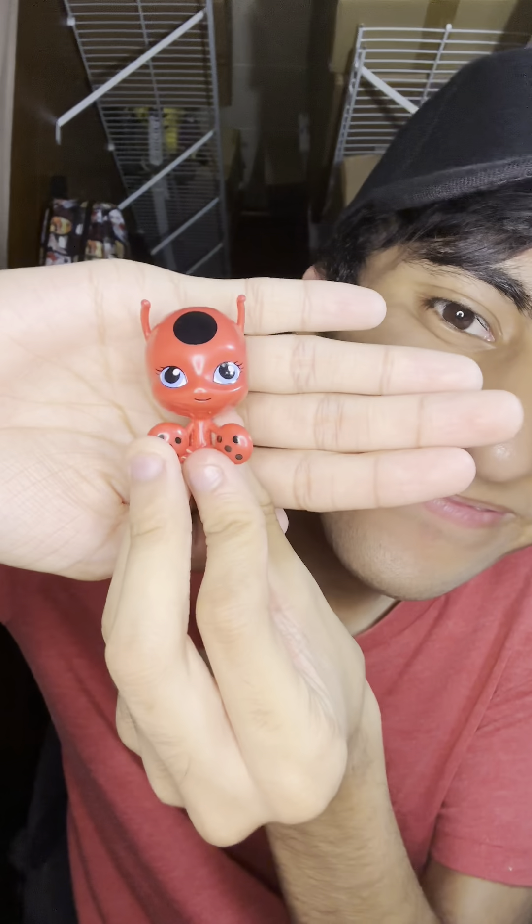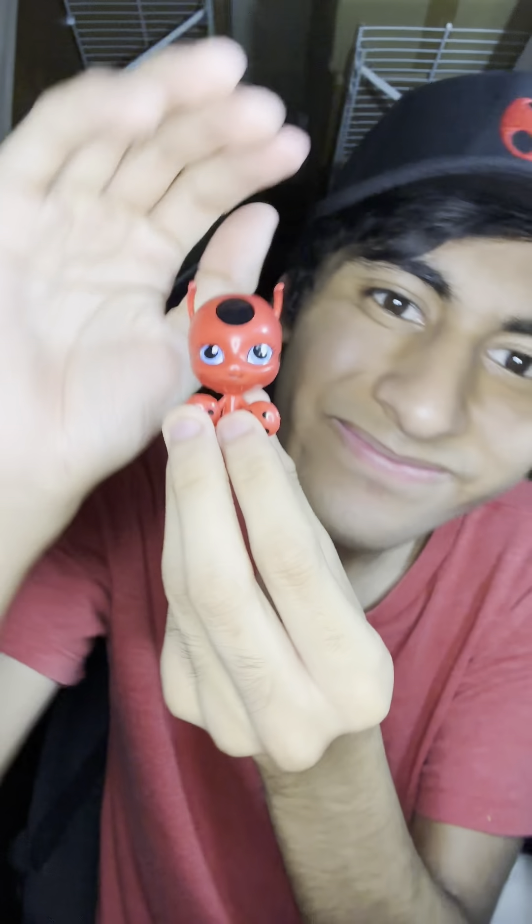Fourth box is ready to go, and for this one, we have my favorite Kwami, Tiki, the Kwami of Creation. Gotta love ladybugs. Good thing I'm wearing my ladybug hat.